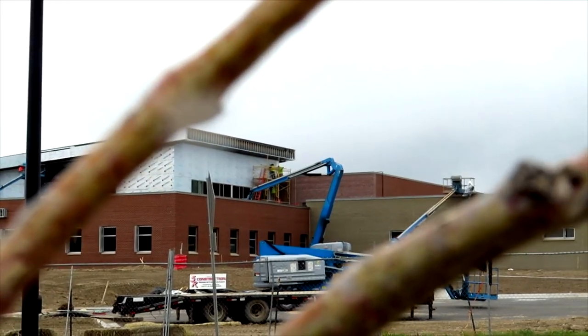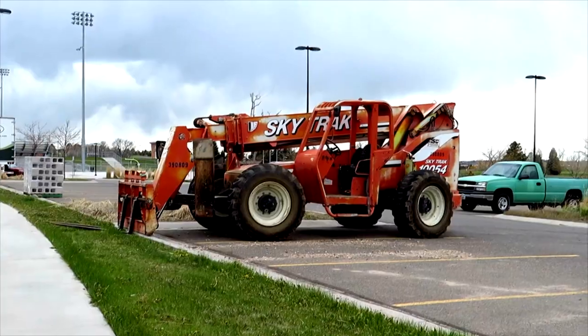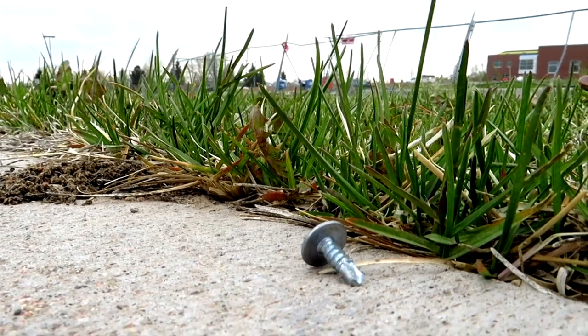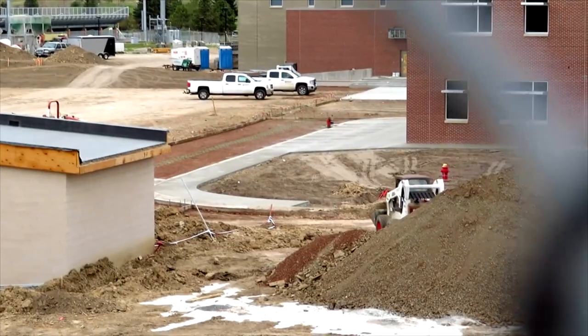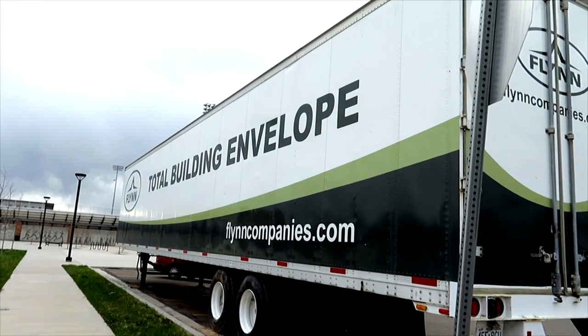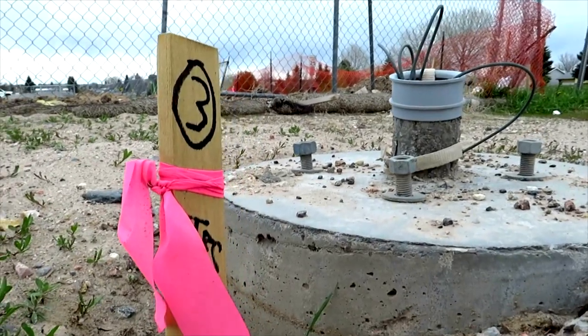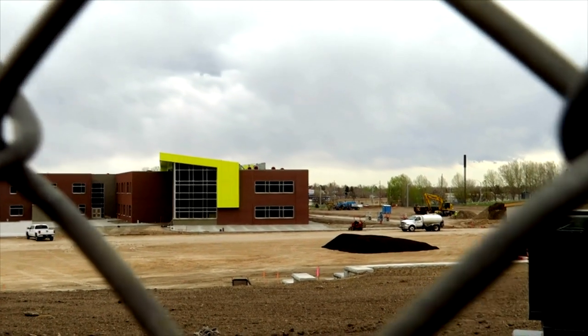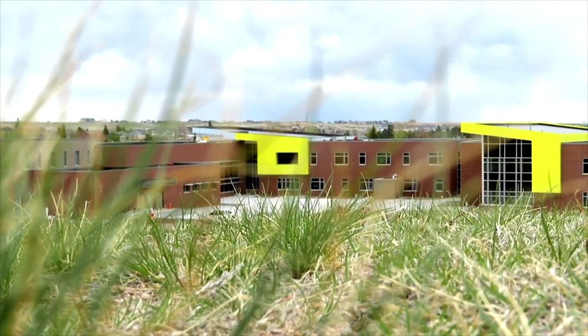Today's video takes us back to the brand new Cary Junior High School in Cheyenne, Wyoming. My name is Optopolis. Welcome back to the channel where we explore where no one else has explored before. Today we are taking a look at the Cary Junior High School that is currently being built. This is about the third update I've done. A lot has changed since the last video, so let's go ahead and take a look.